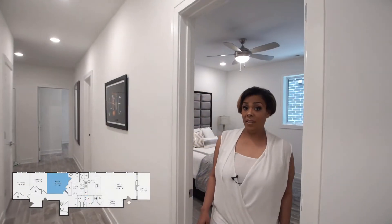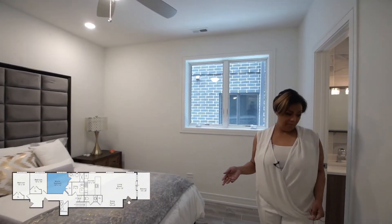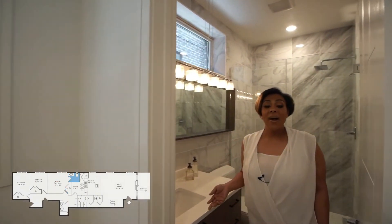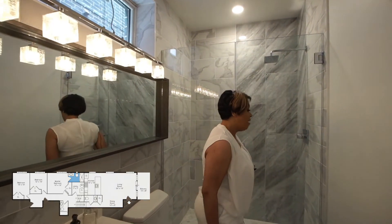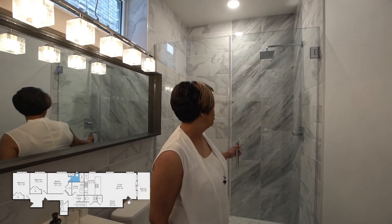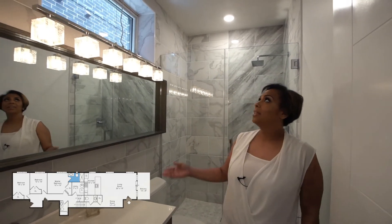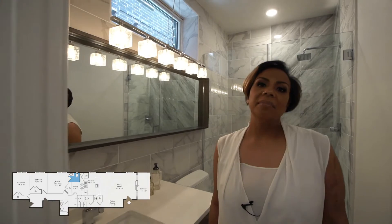As we come to the second level of your unit, this floor houses three bedrooms with a hall bath. However, this particular bedroom is an ensuite. As you come into the bath, you have this fabulous shower with a glass enclosure, a rain shower head, and look at that tile work — absolutely fabulous — and the lighting fixture. This is something that you deserve to come home to.